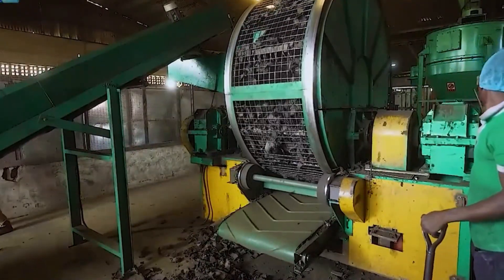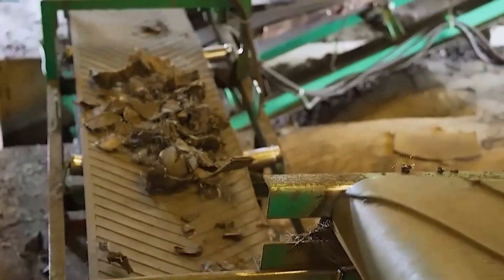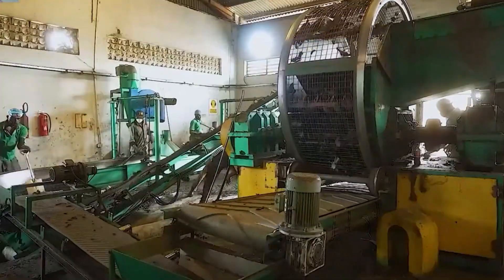The tire to rubber powder production line usually starts with big capacity. It is a necessary process for continuous pyrolysis process.